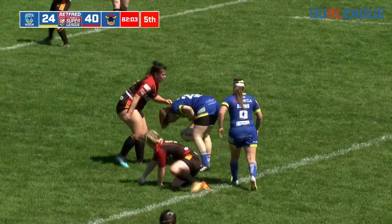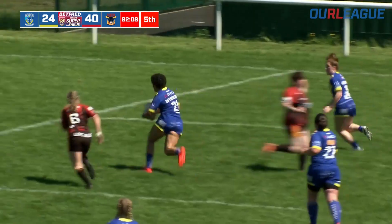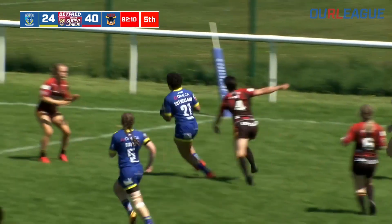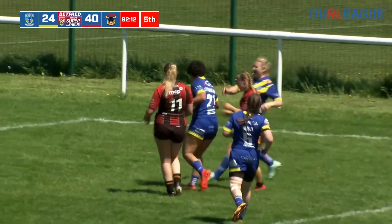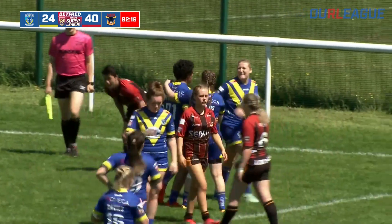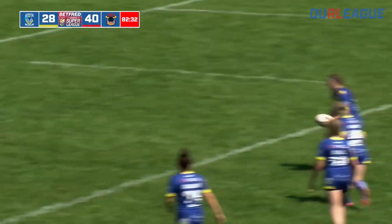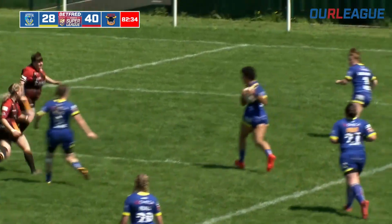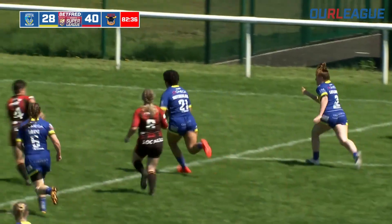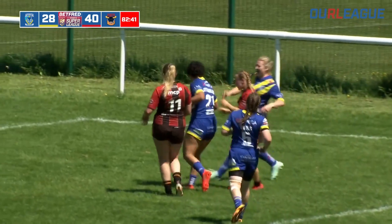This may well be Warrington's last chance to attack the Bradford line. They go across to that edge — here's Sutherland, little sidestep, going for the hat-trick. Goes straight through the winger and Sutherland has the hat-trick. It's in defeat, but it's a creditable performance nevertheless. Georgia Sutherland is one of Warrington's best today — with the hat-trick. Warrington 28, Bradford 40.